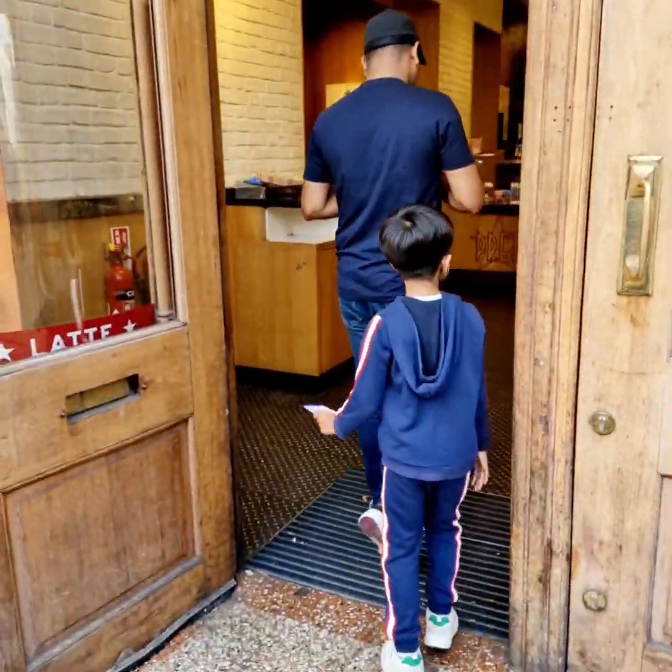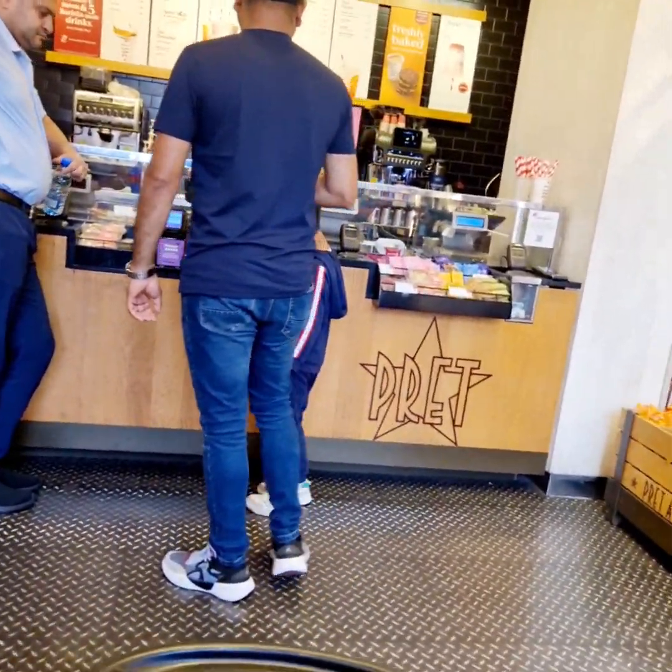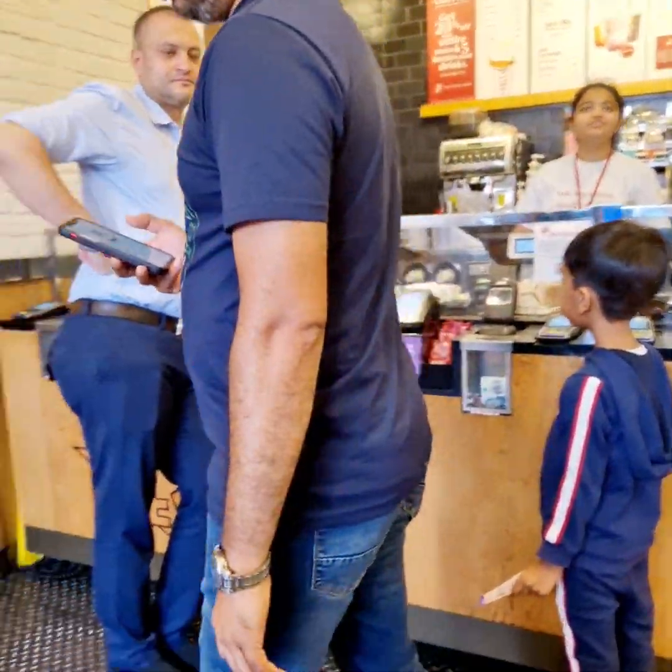Holland Park in London. Same business as the land.